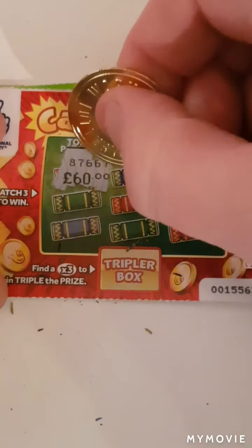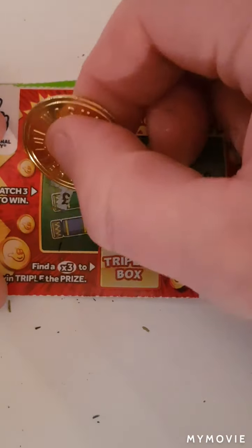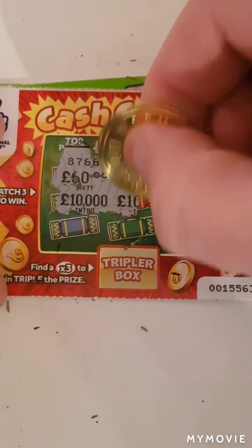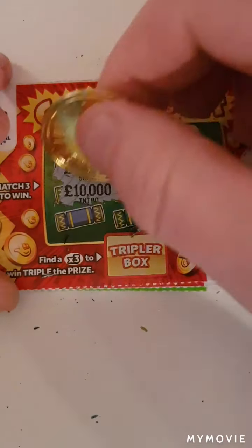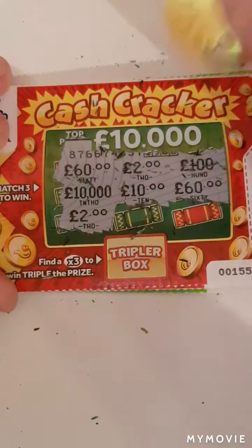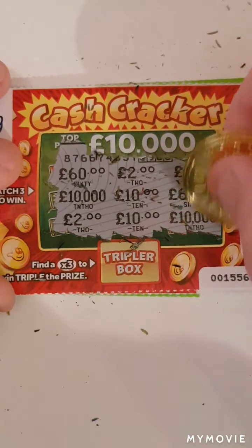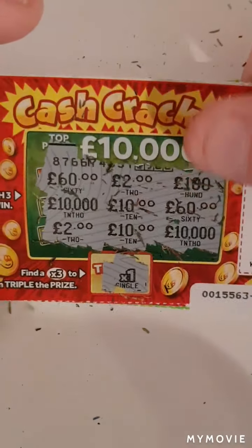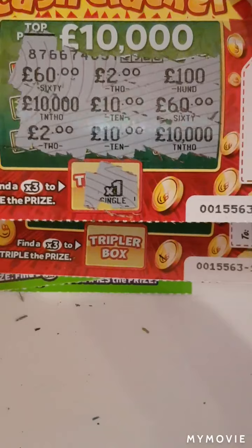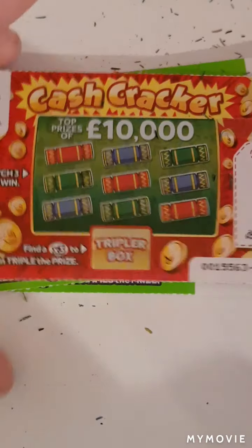We have sixty, two, two hundred, hundred, ten thousand, ten, another sixty, ten, ten, ten, and ten thousand — that would have been times one. Nothing on that one, we're not doing so good so far.